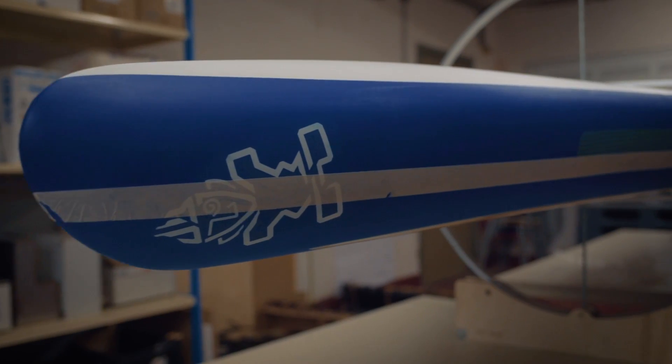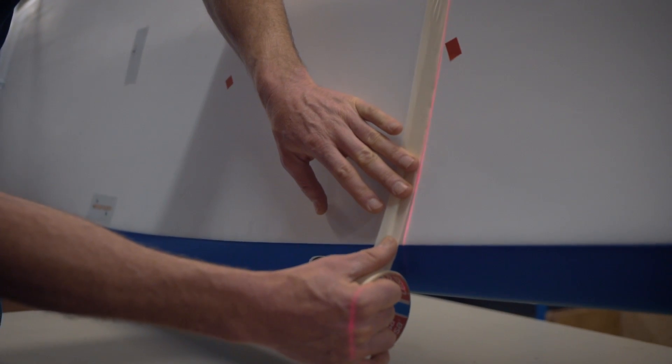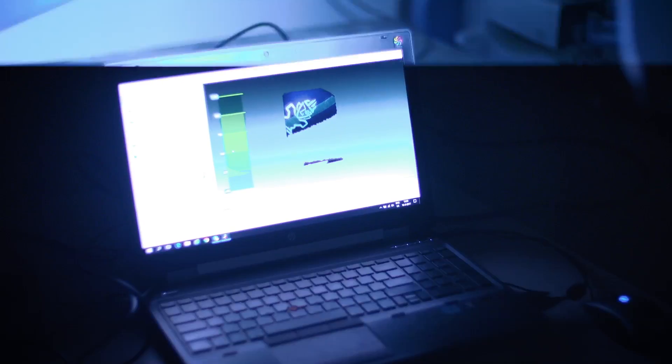I'm no expert in SUP board design, so I teamed up with Starboard. They sent me this board to replicate. We're going to make a 3D scan of it to get a model in the computer, which we can use to make all the ribs afterwards.